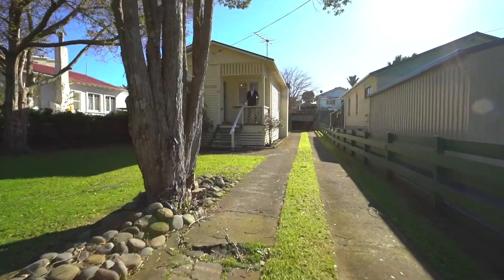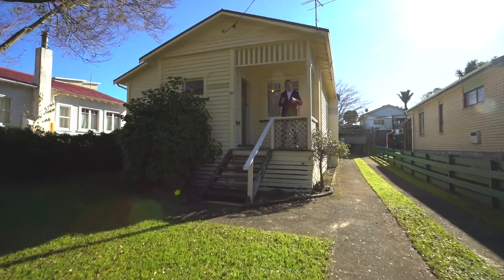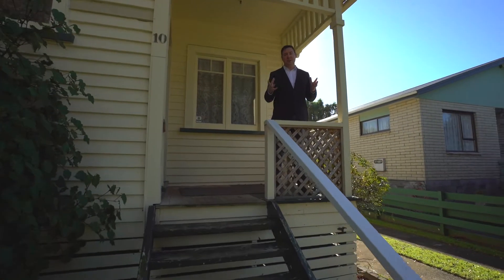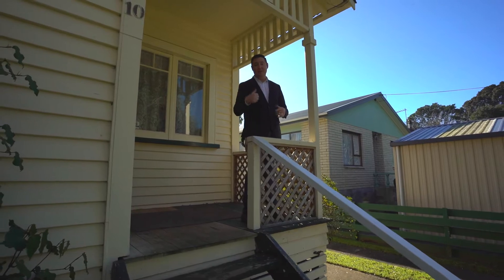Hi, my name's Shannon Ryan and welcome to another one of my walkthrough video tours. Today we're at 10 Down Street in central New Plymouth. This is a lovely two-bedroom home. We've got a near-new roof and again with a nice flat section like this and in a location like this, it's well worthy of your inspection. So please come on through and let's have a look.